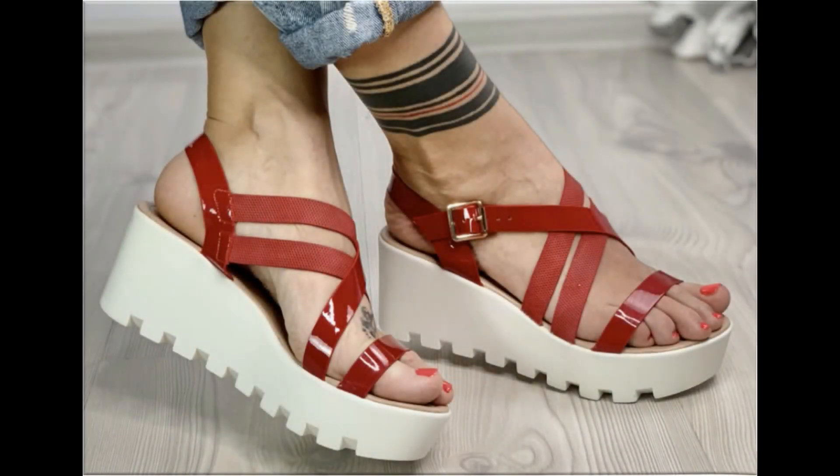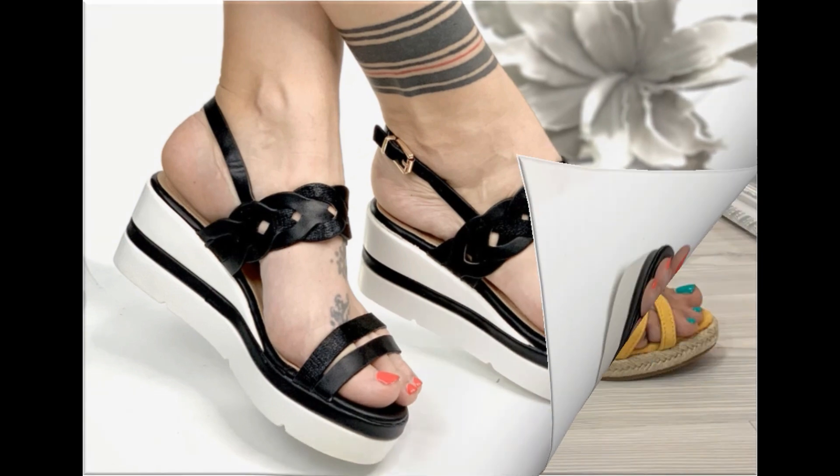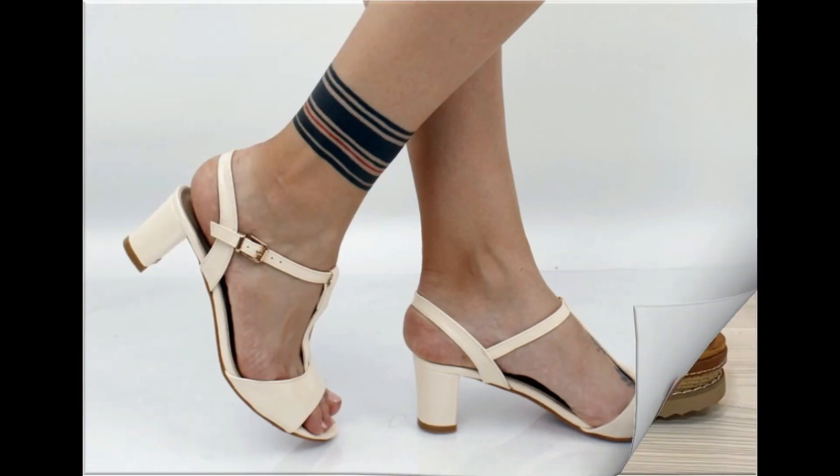Assalamu alaykum everyone, welcome back to my channel. Today in this video I am sharing one of the very beautiful, stylish, and very popular footwear designs which are launched at this time. These are so beautiful and eye-catching that you will love to see each and every pair.